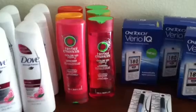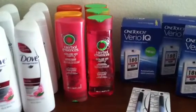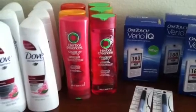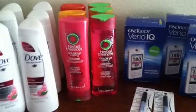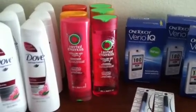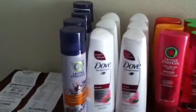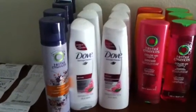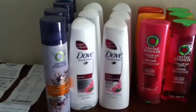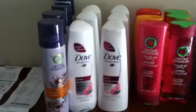I also bought six of the Herbal Essences shampoo and conditioner. They were on sale 2 for $5.97. I had five of the $3 off two Herbal Essences coupons. I also purchased four of the Herbal Essences hairspray. I also bought six of the Dove shampoo and conditioners, and I had three of the $3 off two Dove coupons.